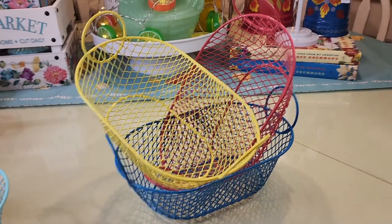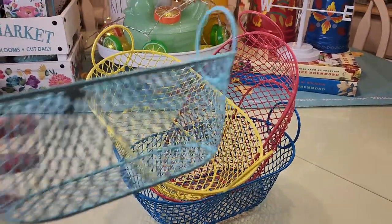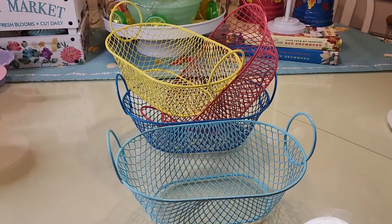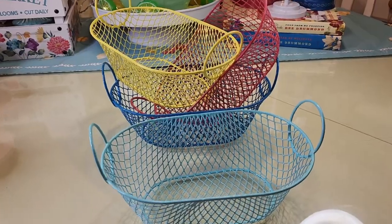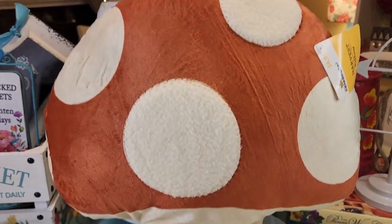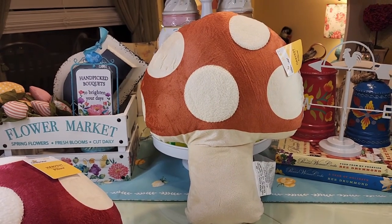I picked up these baskets from Dollar General and they were a dollar each. I really really like them - I think they're fun and really pretty. They go well with my Pioneer Woman stuff. Now let's check out these adorable harvest pillows from Walmart - they're $7 and they have the orange and the red.